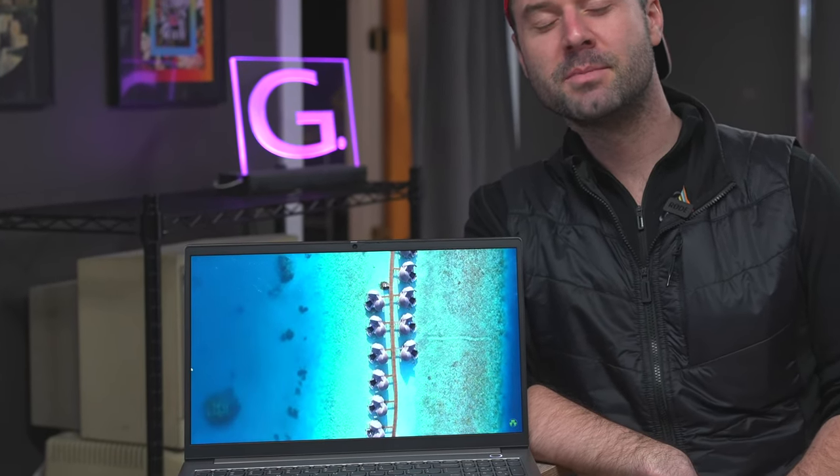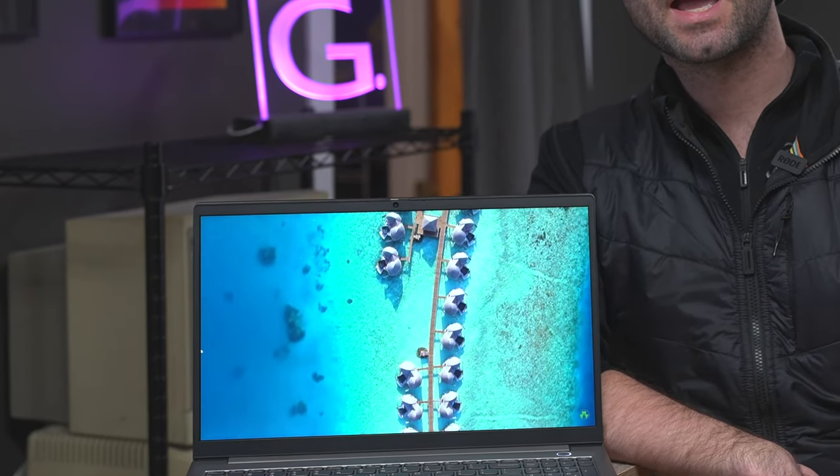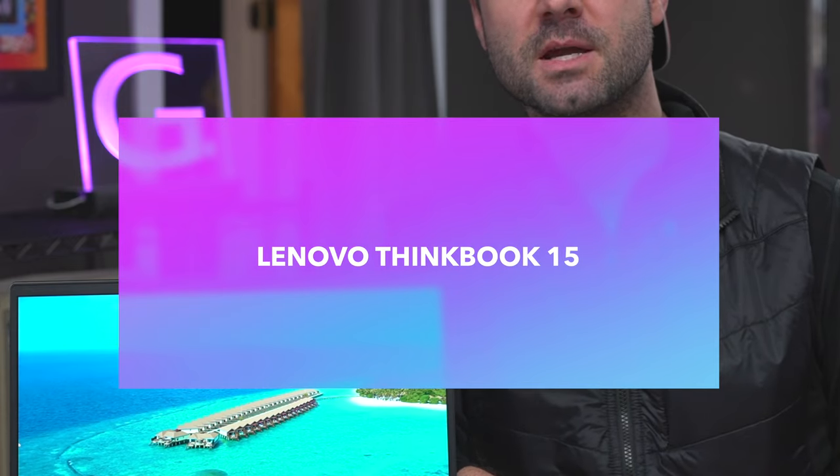Hey there everyone, welcome to my YouTube channel. Today we're going to talk about the ThinkBook while we look at beautiful pictures of the Maldives in 4K. The ThinkBook is like the laptop that exists between the ThinkPad and the IdeaPad — an amalgamation between the two. Today we want to find out if this laptop is any good and if you should buy one yourself.